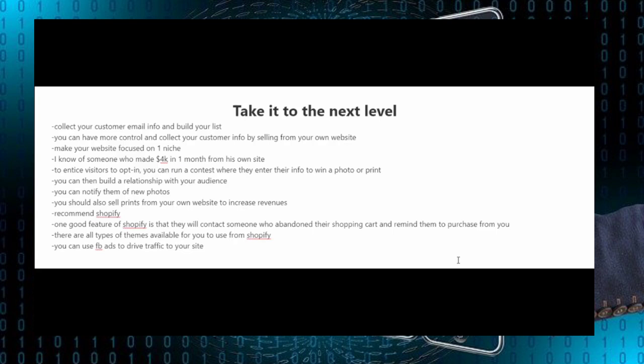Selling your photos on stock photography websites is great, however there is a lot of competition and it's harder to make money nowadays. So one thing I like to tell people in stock photography who want to take the business to the next level is to start their own website and sell photos directly from it. What I like about having your own website is that you can collect the emails of your customers and visitors, and notify your list of subscribers whenever you have new photos.